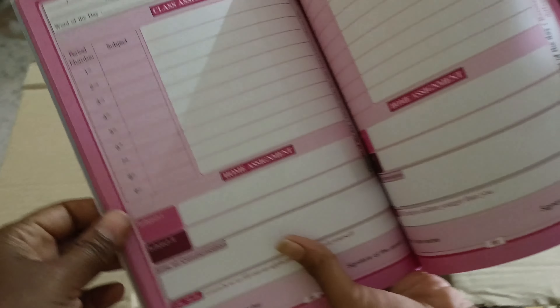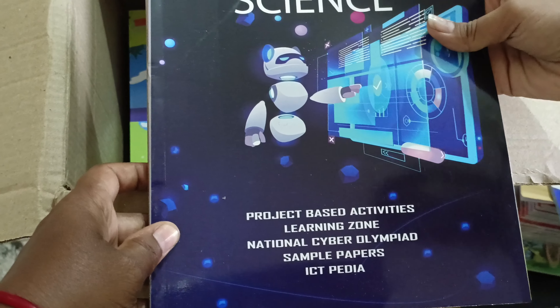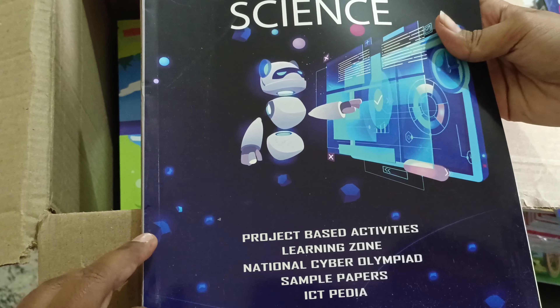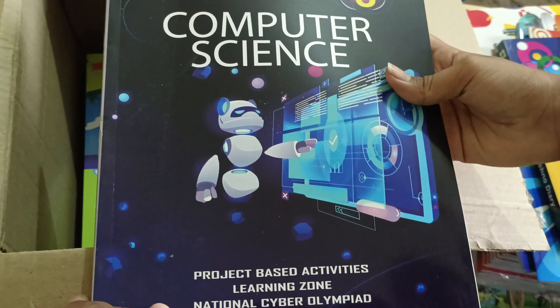The diary is the same for Class 6 to 10. This is the computer science book. It covers project-based learning activities, national cyber olympiad sample papers, ICT, and BDM concepts.